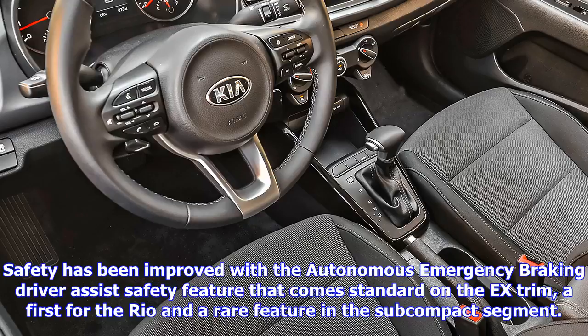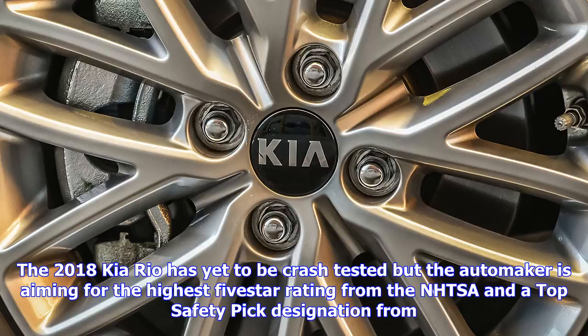The enhancements have improved fuel efficiency, with the Rio now delivering an estimated 28-37 mpg city/highway, compared to the outgoing model's 27-36 mpg. A six-speed automatic or a six-speed manual are the available transmission choices.